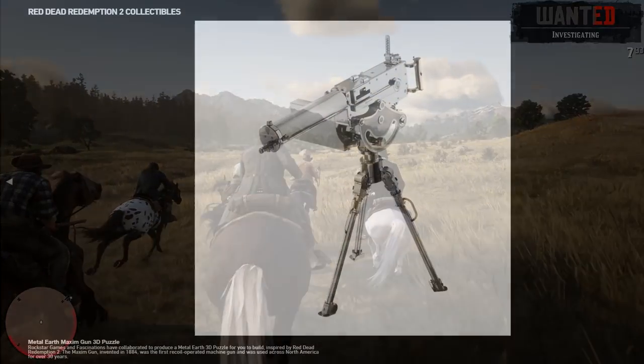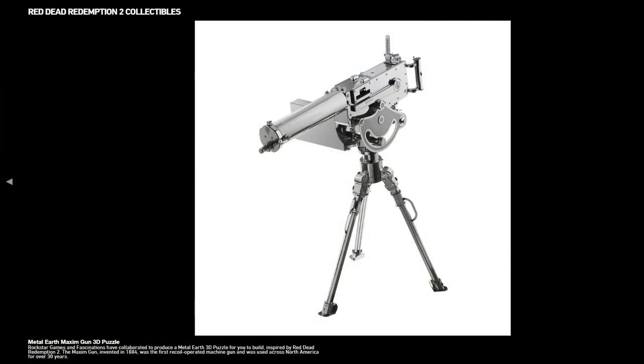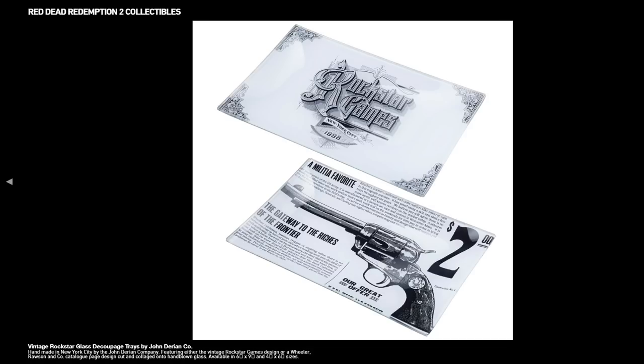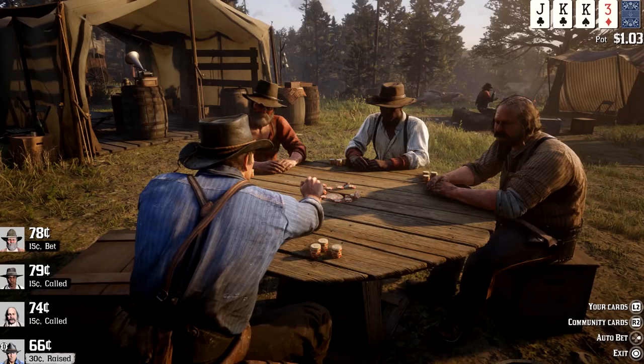We actually got some great images of models for certain weaponry that we'll see and use in the game. One image showed the cost of a revolver only being $2, which hopefully is representative of how much things cost in the actual game. We've already seen Rockstar is including cents, which hopefully is indication that money is more realistic to this time period.